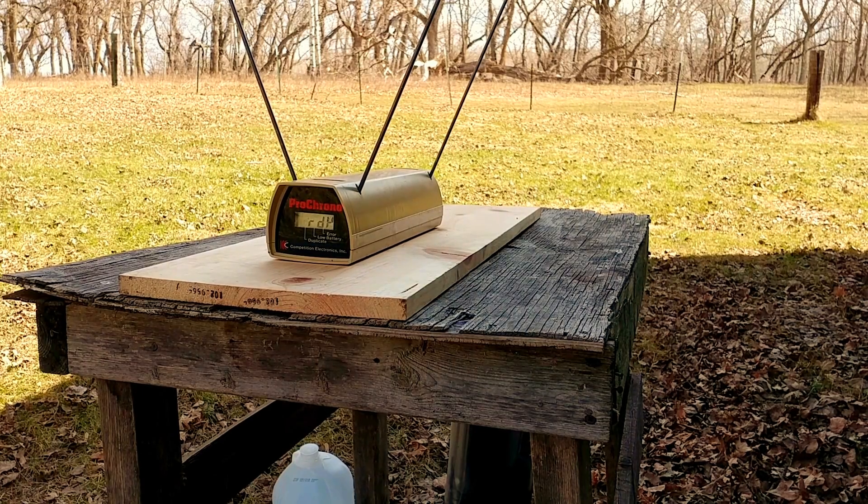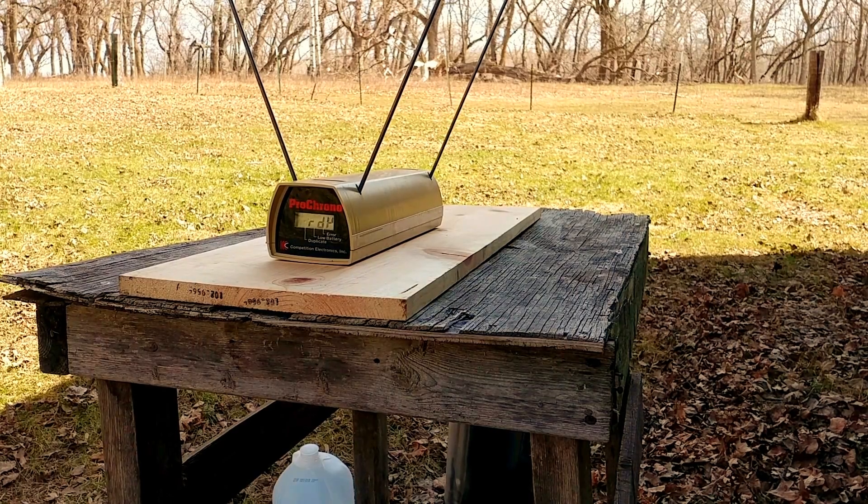I've tried Underwood's version of this same load and gotten spectacular results. I am going to try Buffalo Bore and see what we get. I'm a little bit terrified because this is an extremely powerful round, but I'm just going to go for it before I chicken out.